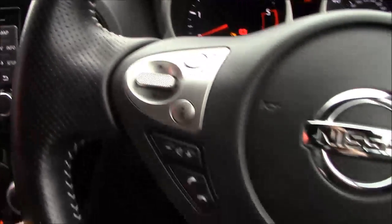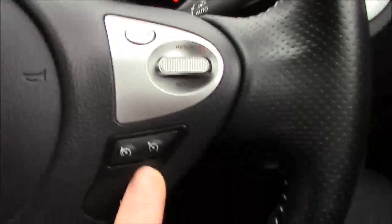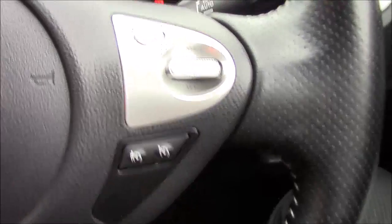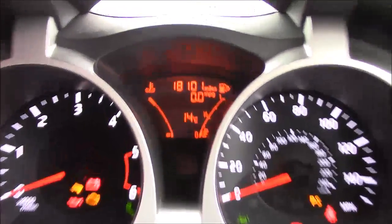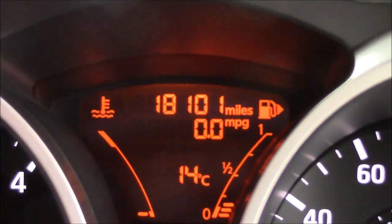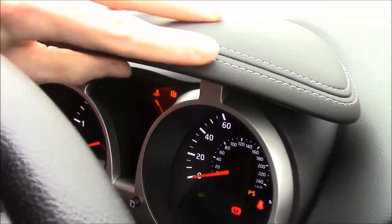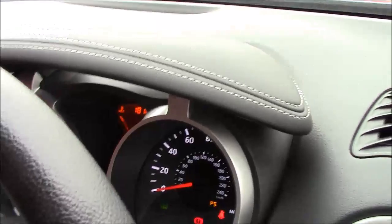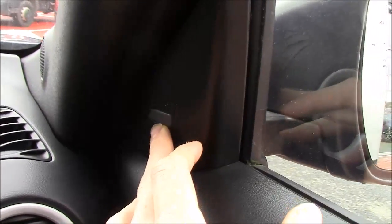On the steering wheel we have the controls for your stereo and telephone on the left, and cruise control and speed limiter on the right. On the dashboard you have really nice easy-to-read dials, just 18,100 miles on the clock, a lovely leather steering wheel and leather trim — which you get on the Tekna models — and little lights here which light up when someone's in your blind spot, very useful on motorways.